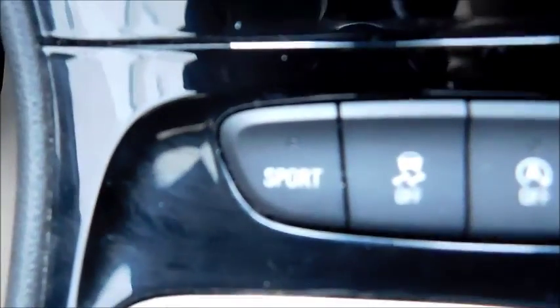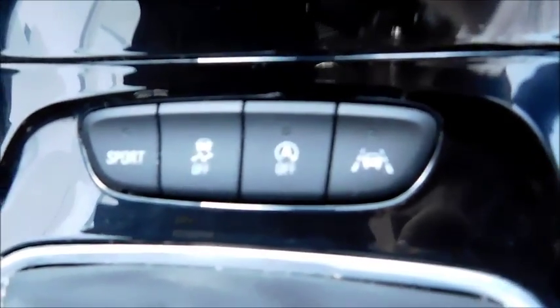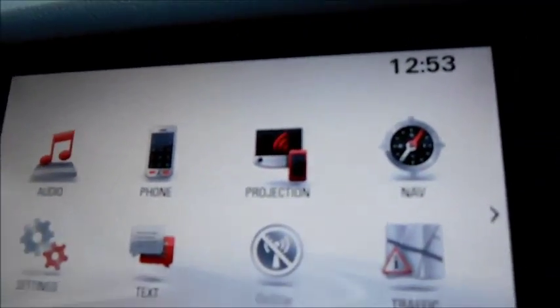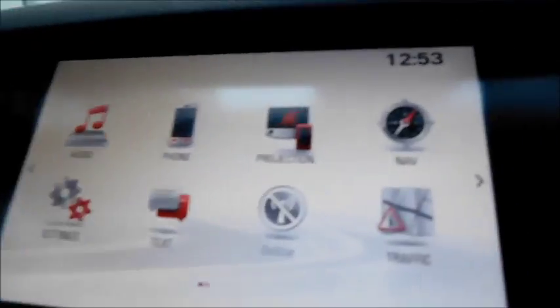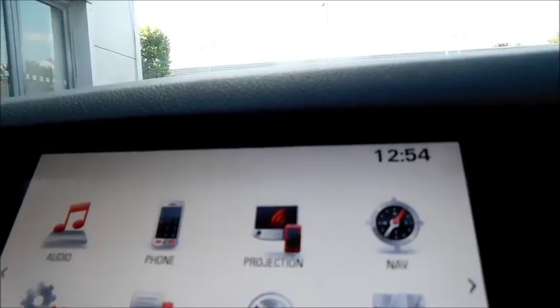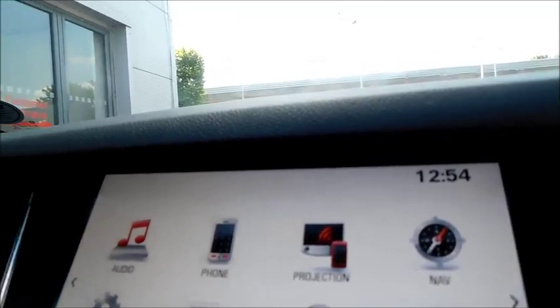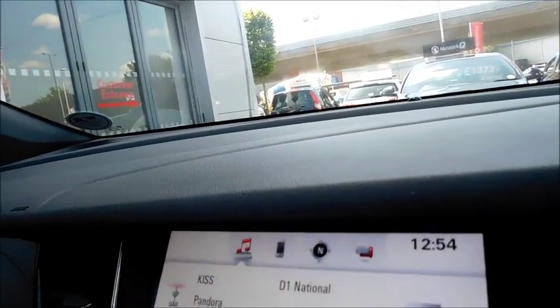Down here you can see it also features a sport mode, electronic stability control, auto stop-start, and lane departure warnings. On the infotainment system, you can see it features phone connectivity, access to your texts, traffic alerts, built-in sat-nav, and projection — working with Android Auto and Apple CarPlay, allowing you to project certain apps. The touchscreen is very responsive as well.